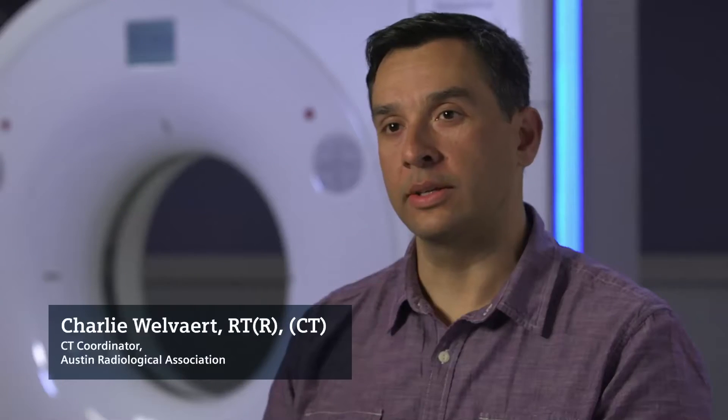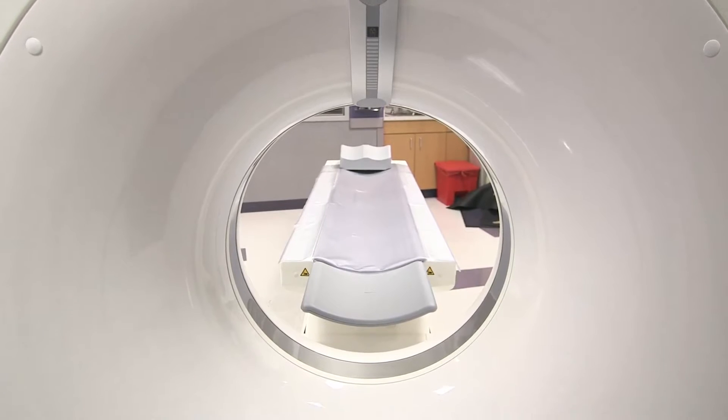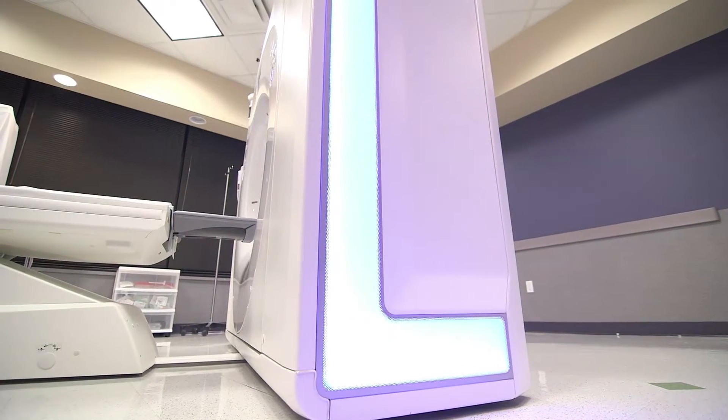The machine itself is impressive. I couldn't get over how small the machine was, the depth of the gantry, and the illumination light was also a nice feature.